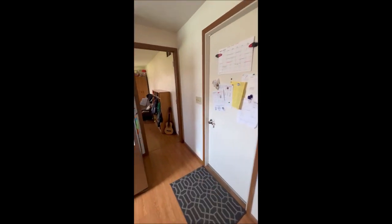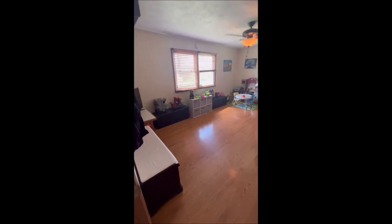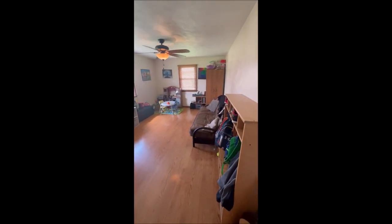This door here is going to take you out to the oversized two-car garage. And then this would probably be the family room back here. Now this can also be used as a fourth bedroom if needed — there's no closet in here, but it's definitely something that could be used as that potential fourth bedroom.